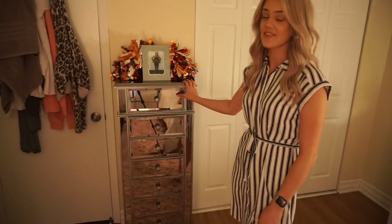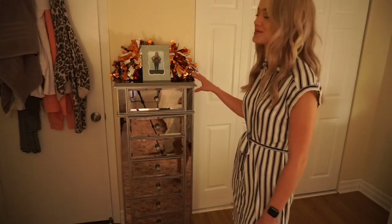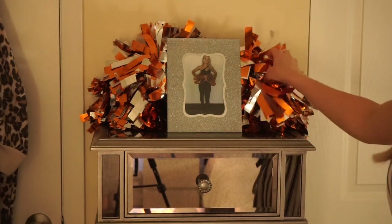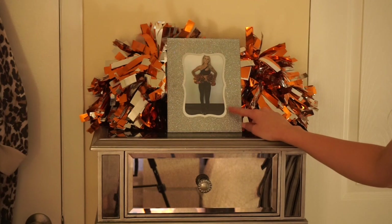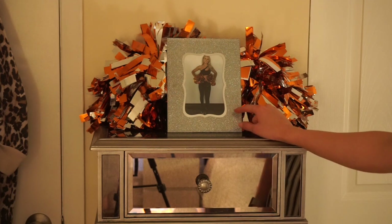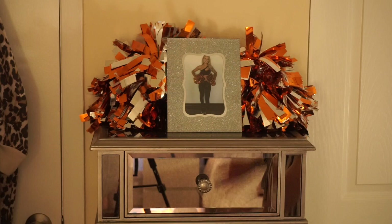Right here I have a seven-drawer chest from Pure One, the Hayworth collection. My boyfriend got me this for my birthday just last month and I'm absolutely obsessed with it. On top of the chest I have some pom-poms I got off Amazon and a picture of me from the Flyers Ice Girls auditions, which was about two weeks ago. I am officially a Flyers Ice Girl!